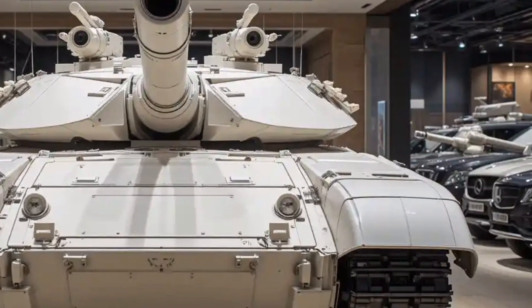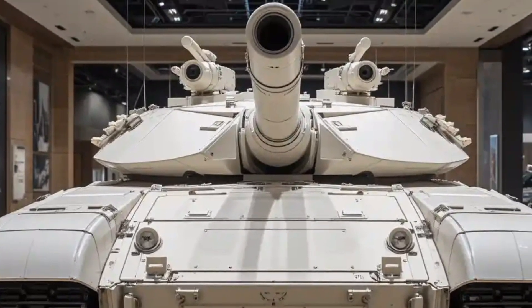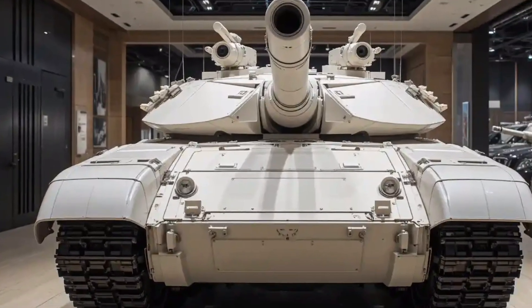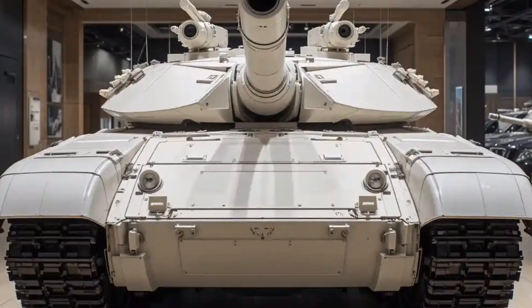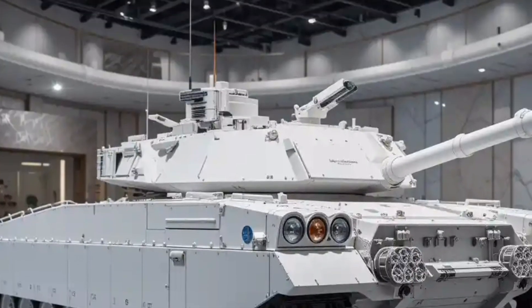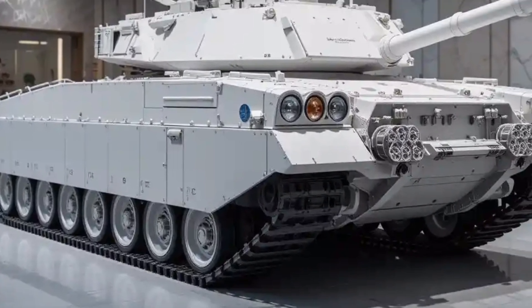Mobility has also received a major overhaul, with a lighter overall structure and a more efficient hybrid propulsion system that reduces fuel consumption and increases range — something the Abrams has often been criticized for in the past. This not only makes the M1A3 faster and more agile, but also reduces the logistical burden on supply chains, which is crucial for long deployments.